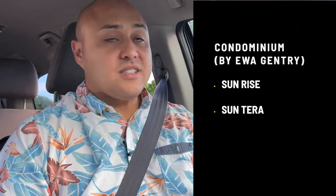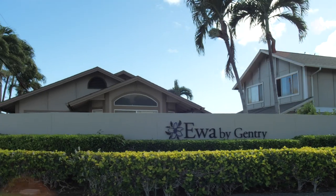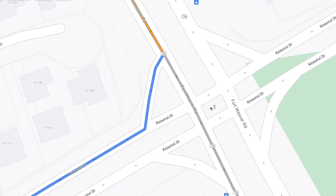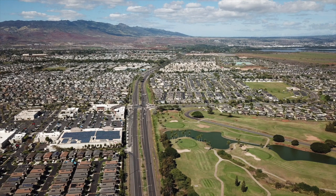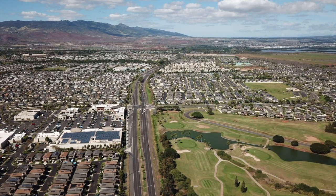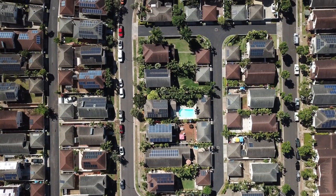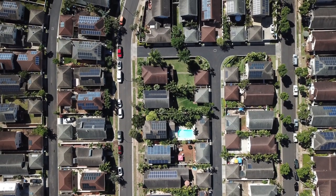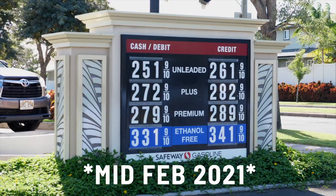These communities — Sunrise, Sunterra — are all built in the 90s, newer construction from Ewa Gentry. We're turning right on Fort Weaver Road heading south. This next stoplight is Keau Nui, which connects a neighborhood where I lived right after high school. Keau Nui connects the new shopping center — Laulani Village. Ewa by Gentry built Laulani Tides and all this newer construction around here. You have newer homes and a really nice new shopping center with Buffalo Wild Wings, Safeway, multiple banks, Safeway gas station — probably the cheapest gas in Ewa Beach — Teddy's Bigger Burgers, Ace Hardware, a pet store, and Ross.